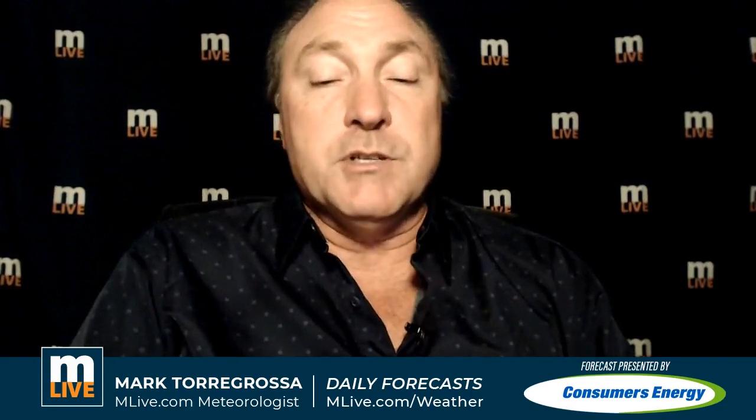Thanks for joining me on the MLive Morning Weather Update. I'm MLive Chief Meteorologist Mark Torregrossa, and this update has been brought to you by Consumers Energy. On MLive we'll keep you abreast of any heavy rainfall — looks like it's coming, a big soaker. Check the sump pump, make sure it's working. Take care!